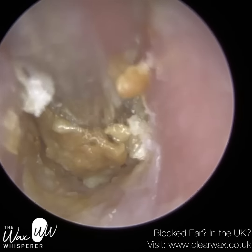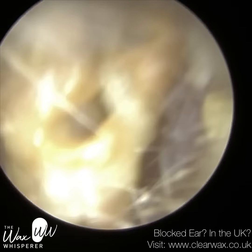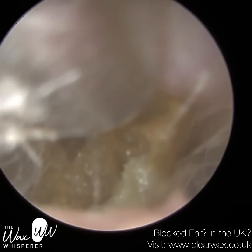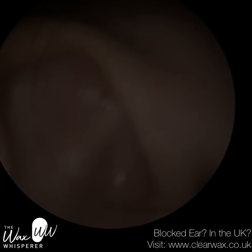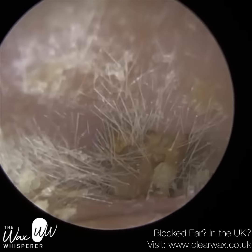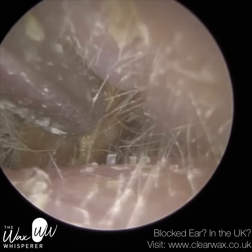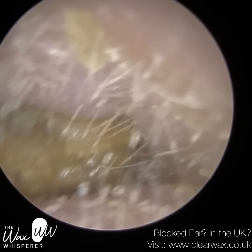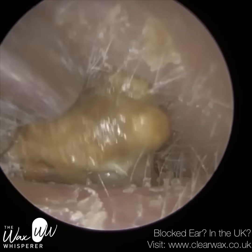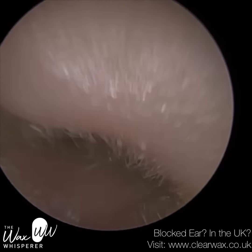It was a tight squeeze, but instantly it allowed me to get this plug out. As I'm moving this plug, it got trapped near the entrance where there's a big part of swelling — you can see that swelling either side, and it's almost like a crocodile with its jaws around this plug. So I'm just going to squeeze this through — slightly but surely, there we are.